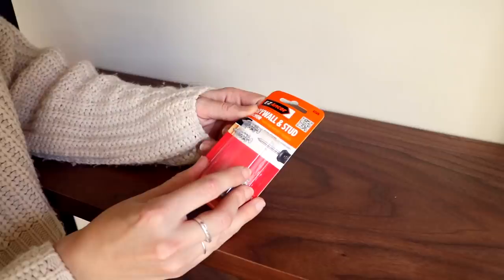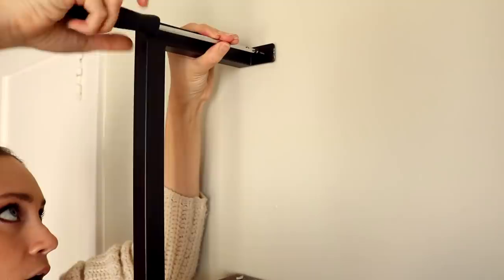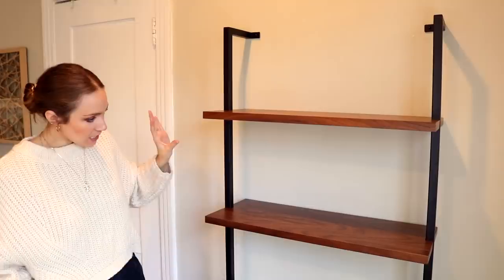I never use the plastic little screw heads that they send with build-your-own furniture like this. I always use these drywall and stud anchors because they're made out of metal and they're a lot easier to put into the wall. It looks really good and it's very sturdy.